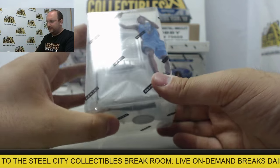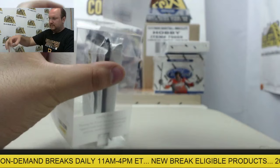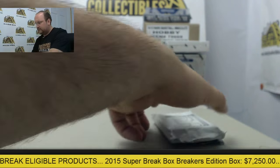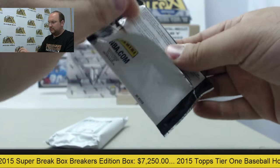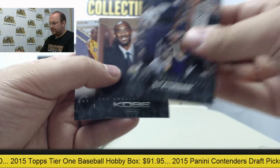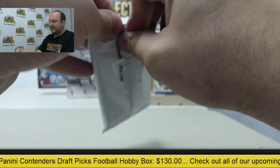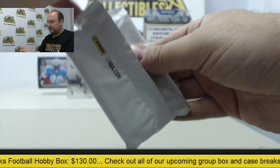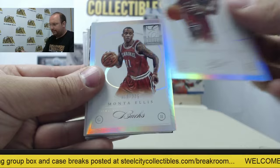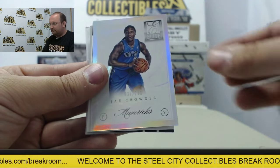Next up, we'll do the 12-13 Panini Elite Series. One Hobby Pack, one Kobe Pack. There are the Kobe Anthology Cards. Here comes the Panini Elite Series. First up: Shane Battier out of 275, Monta Ellis out of 275, George Hill out of 275, and Jay Crowder out of 249.